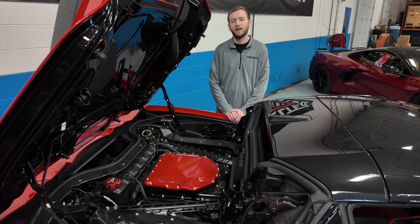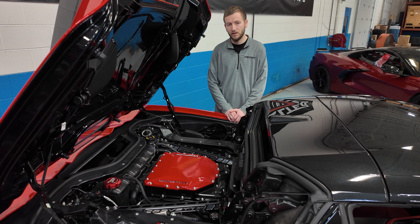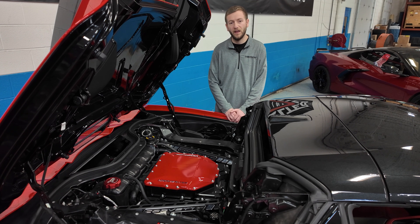On the Stage 3 package, we do require the vehicle to have an aftermarket cold air intake. We prefer the Haltech Hornet airbox, and we also require these vehicles to have a header system and exhaust. This car has a full exhaust system on it — headers, cats, and a Borla ATAK exhaust system.